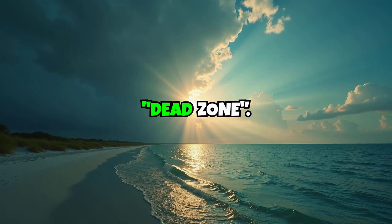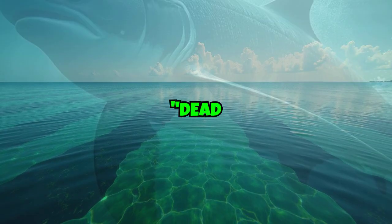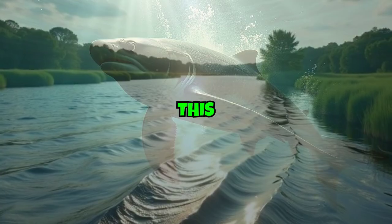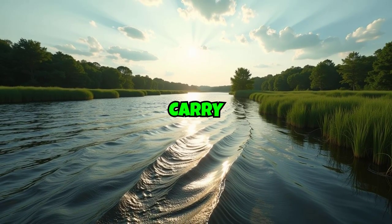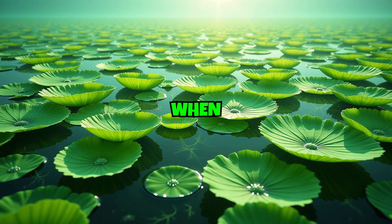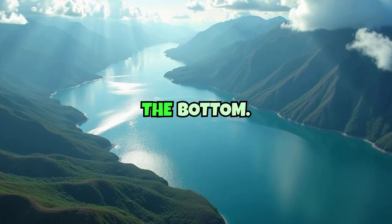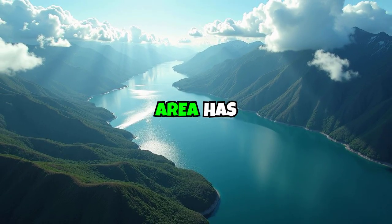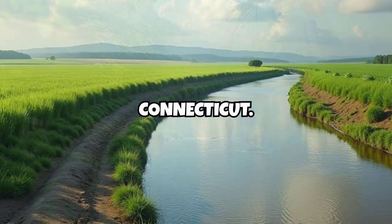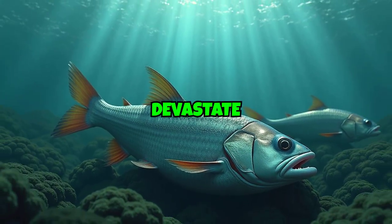Fact number 5 – The Gulf's Dead Zone. Every summer, an alarming phenomenon emerges off the northern Gulf Coast: a dead zone where oxygen drops so low that many marine creatures can't survive. This occurs because rivers like the Mississippi carry fertilizers and nutrients into the Gulf, feeding massive algae blooms. When the algae die, their decomposition sucks oxygen from the water, suffocating life near the bottom. In some years, this hypoxic area has covered 5,000 to 6,000 square miles – as large as the state of Connecticut. It's a reminder that agriculture runoff and pollution on land can devastate life in the sea.